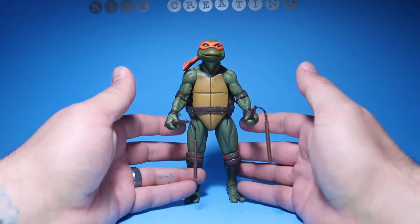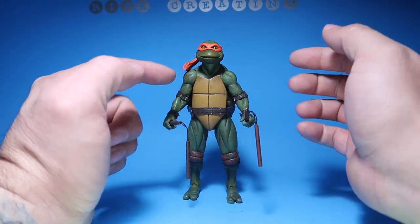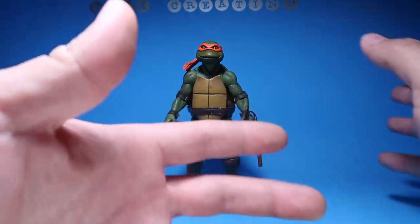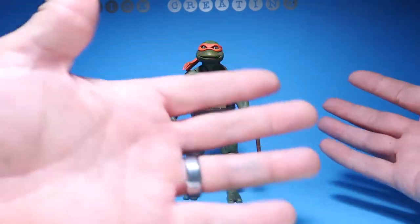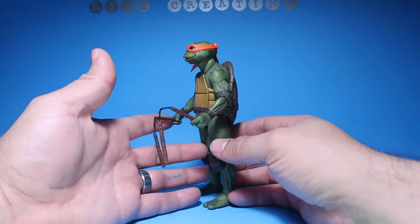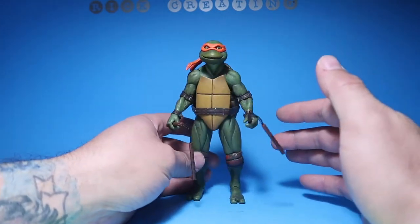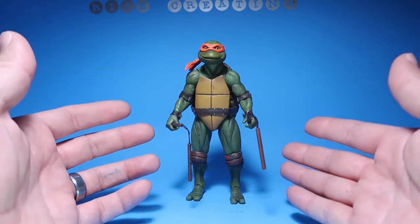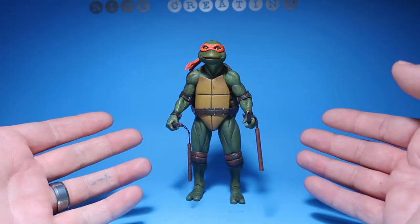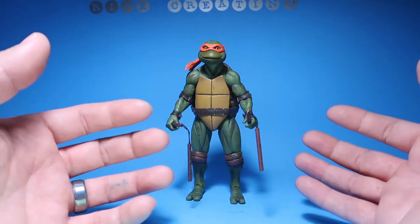At number 8 are the movie Turtles by NECA. I know a lot of you guys are saying that came out a long time ago, but they started coming out with 2-packs this year — I got the Mikey and Raph 2-pack. I just wanted to take out Mikey since if you pull one out you know what the other ones look like, except for the face sculpt and accessories. So all 4 movie turtles are at number 8. They're amazing.